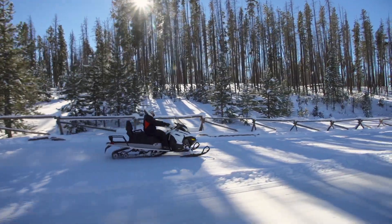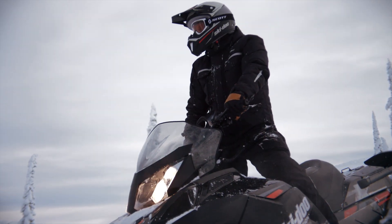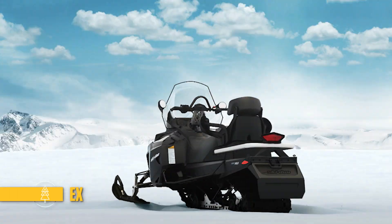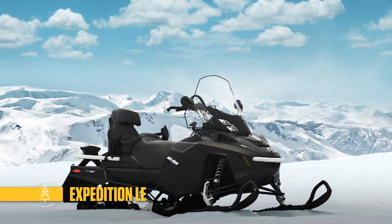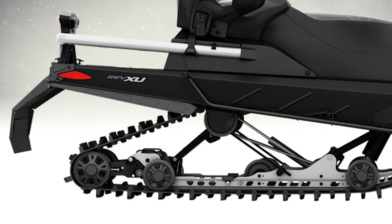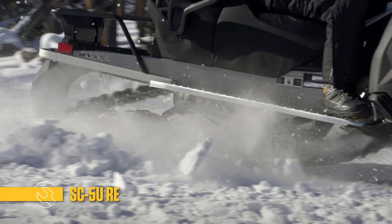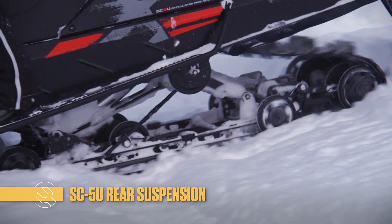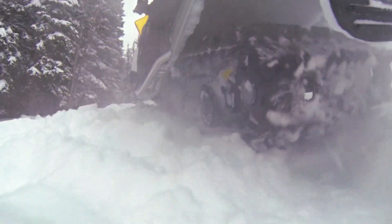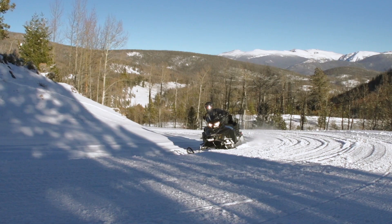We offer four Expedition sleds, all with world-class technology and Rotax engines. The entry-level Expedition is the Expedition Sport. The heart of the Expedition lineup is the Expedition LE. It has a large 20 by 154 inch track for outstanding flotation in deep snow and traction. Capability and comfort comes from an SC5U rear suspension with an articulating rear rail that enables the Expedition to reverse in deep snow or to more easily back over obstacles.